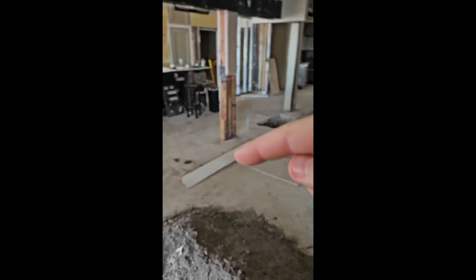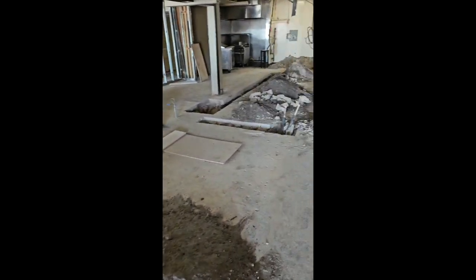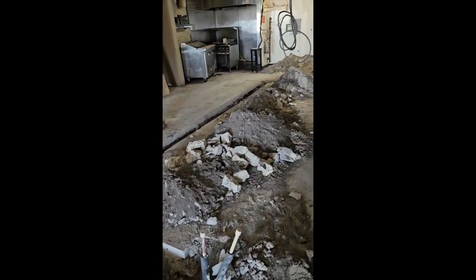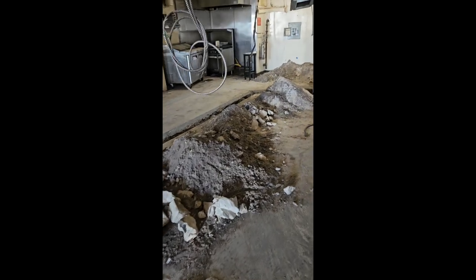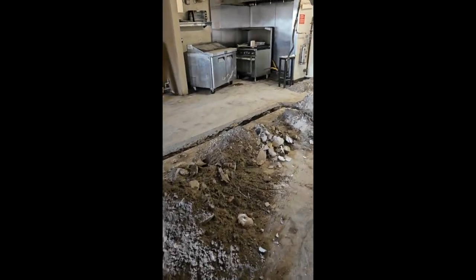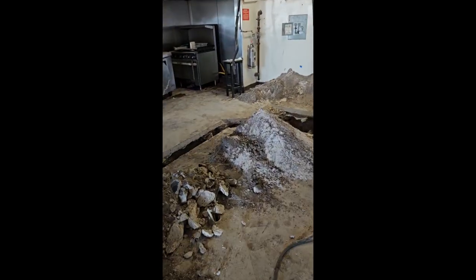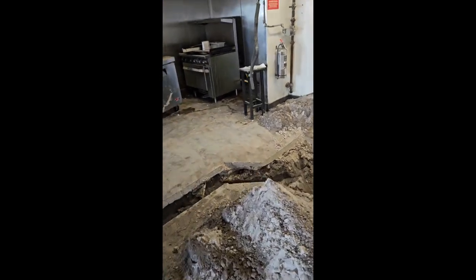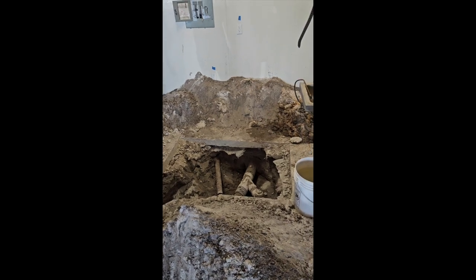These lines are basically going to be used for food or water that has grease in it, so it doesn't just go straight down the city sewage system. It has to be filtered, processed, and the grease gets sucked out — all that stuff.